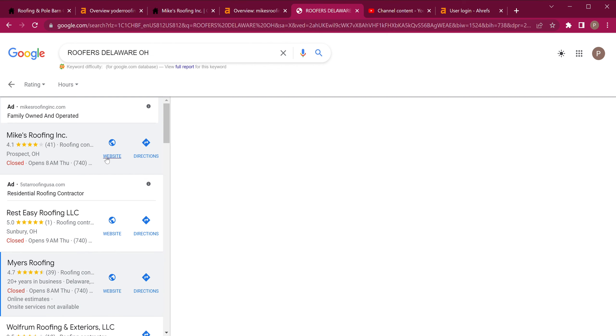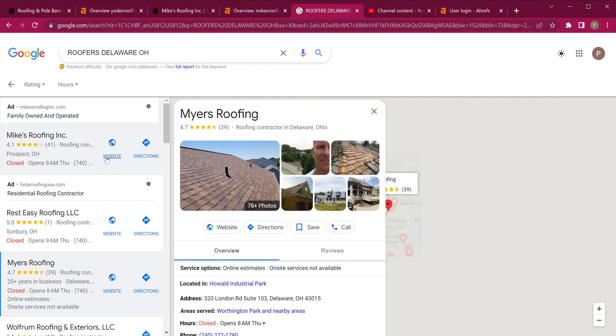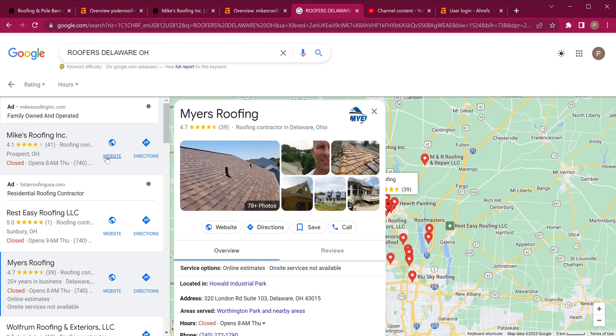To get to the top of the Google Map Pack, the first thing is citations. A citation is simply your name, address, and phone number across different places on the web — whether that's social media accounts like Facebook or Instagram, websites like the Better Business Bureau, or any of the thousands of directories on the internet. You want to make sure these are niche-relevant, so for roofing, pole barns, real estate, home and garden websites — things like that. Blogs are great for backlinks as well. You really want to make sure your name, address, and phone number is correct on your Google My Business and consistent everywhere you get citations.